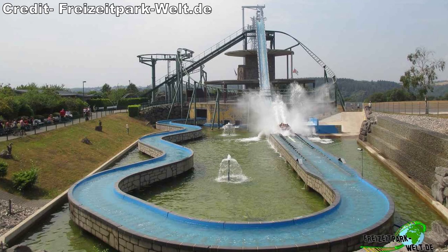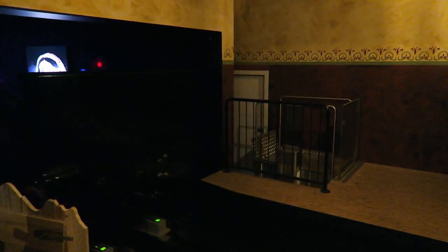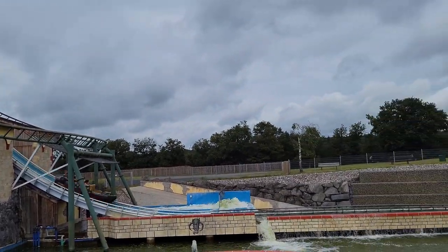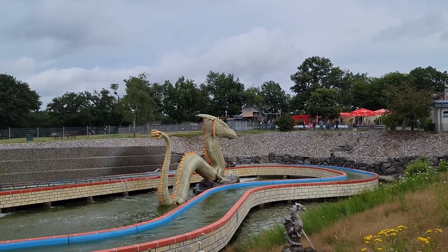If you look at pictures from Zoom Rittersturz's opening year, it looks naked — the water ride just plainly stood over the Heissfart roller coaster. Over the next few years, a partial shell of a building was erected. The castle wasn't finished until 2020 when Kuna Bear's Ebb and Terror, a shooting dark ride, opened inside that structure. Between the impressive castle and dragon adjacent to the splashdown, this is now one of the best looking water rides in the world. The presentation is top notch.